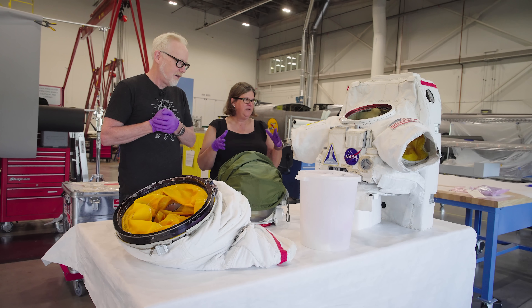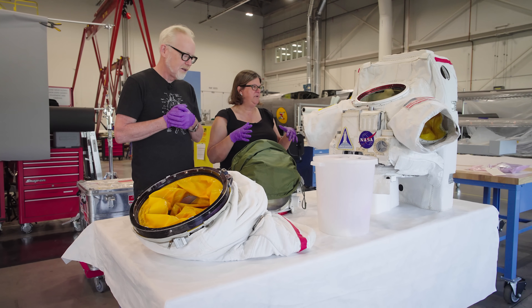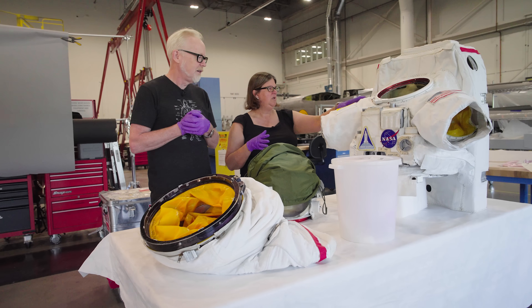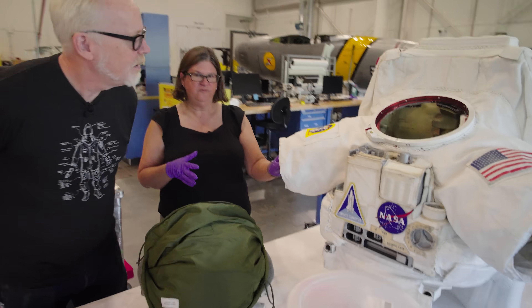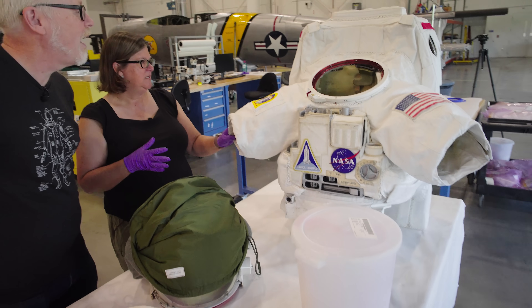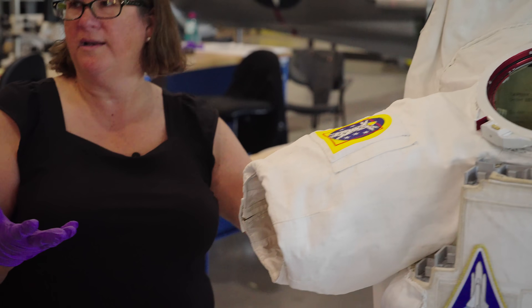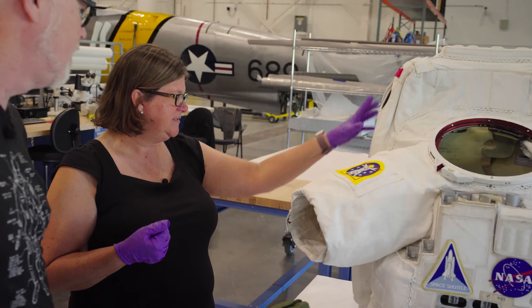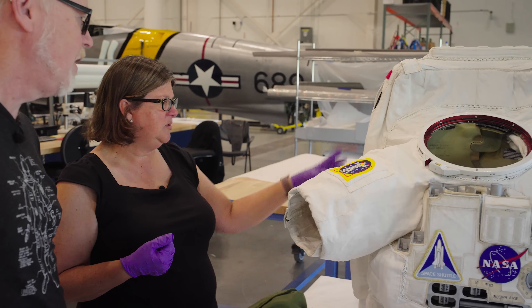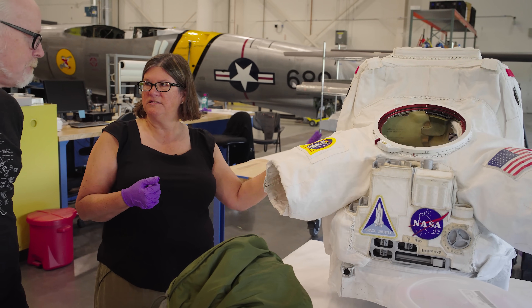There are 21 pieces right now that we've pulled out. The most interesting part is the HUT. All of the cover layer is real flown material from a suit. The interior parts — they would not give us a life support system and we wouldn't want it, just because of the materials and also how heavy it is — is a built frame inside. That will be where we attach it to the new display mount.